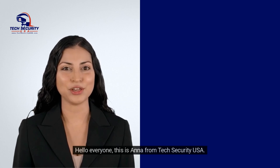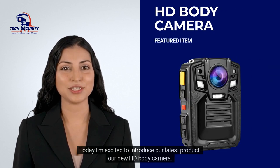Hello everyone, this is Anna from Tech Security USA. Today I'm excited to introduce our latest product, our new HD body camera.